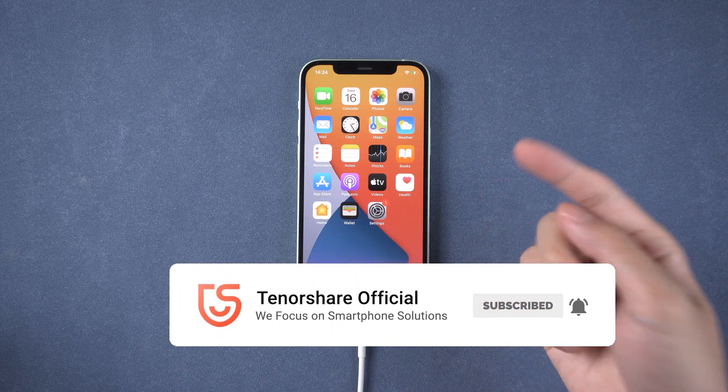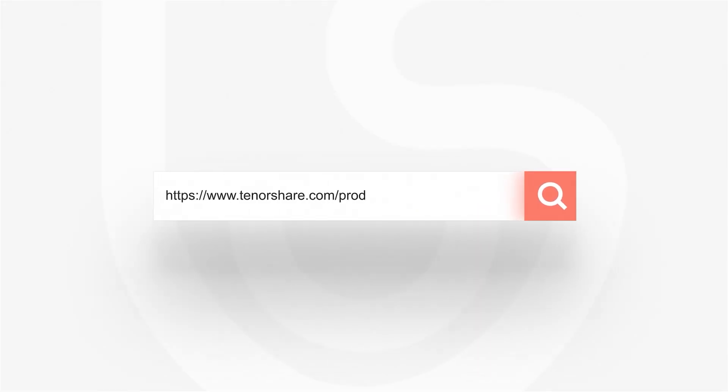That's it! For more tutorials, you can subscribe to us or go to tenorshare.com. Don't forget to share this video with your friends. See you soon!